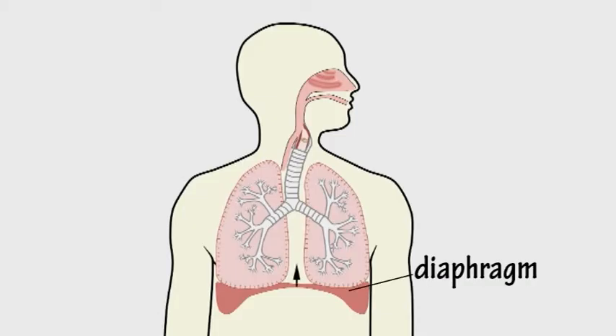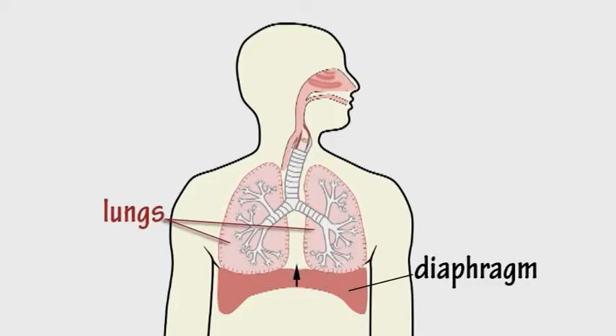The diaphragm relaxes, squeezing the lungs as the chest cavity shrinks. And we exhale, pushing the carbon dioxide out the same way the oxygen went in.